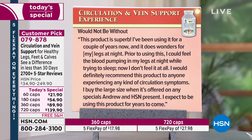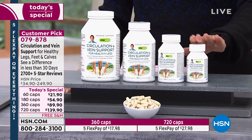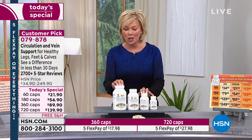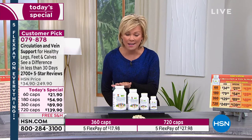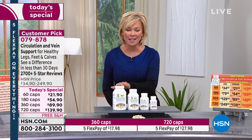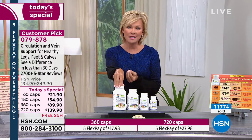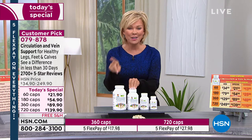'Prior to using this, I could feel the blood pumping in my legs at night while I tried to sleep — now I don't feel it at all. I would definitely recommend this to anyone experiencing any circulation symptoms.' Go with the large size if you already love it; start with the smaller size if you're new. These prices are today only — you're almost saving as much as you're spending, particularly with the larger size.